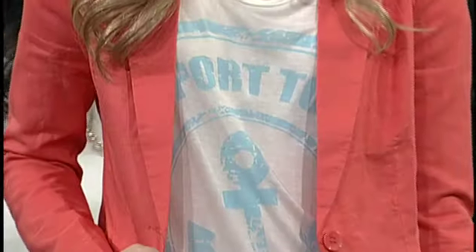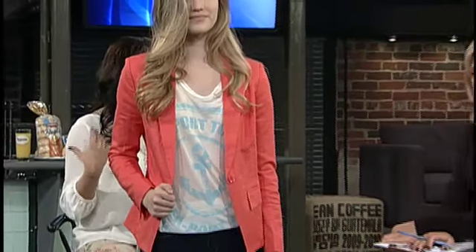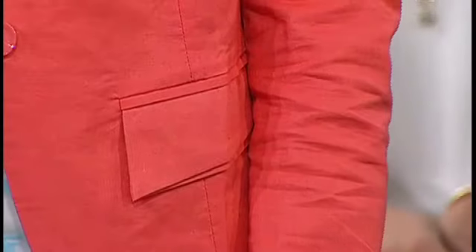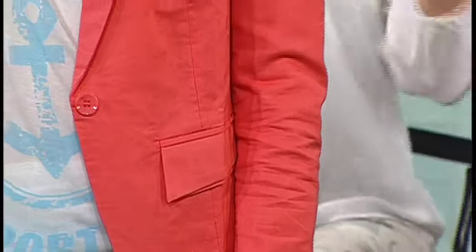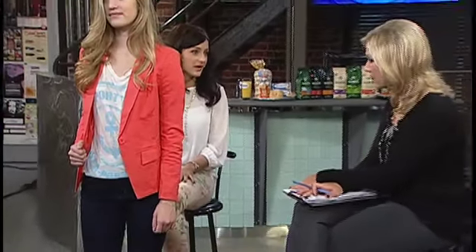First one — Taylor, come on down. So Taylor's got on what we're seeing lots of, which is this graphic print t-shirt. We're seeing lots in sweaters and lots in the tees. This is your chance to have a ton of fun with a t-shirt and just throw anything on. Hers in particular says 'seaport town,' it's got a great anchor — really nice for that nautical feel going into spring and summer.